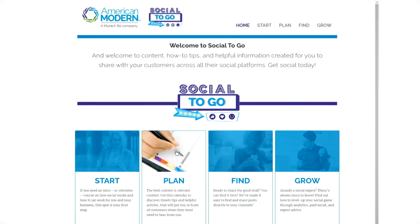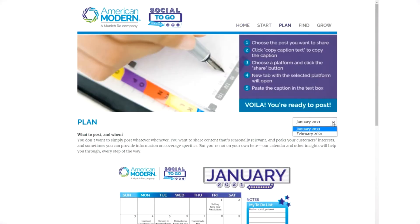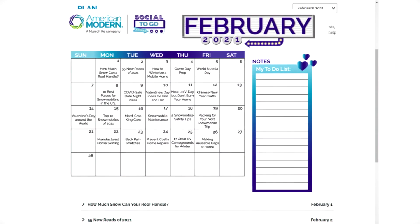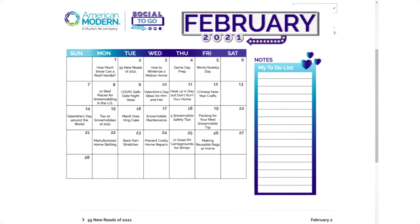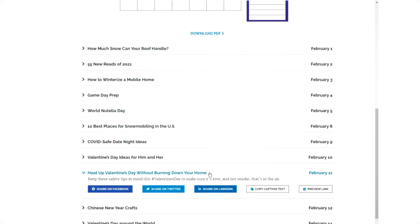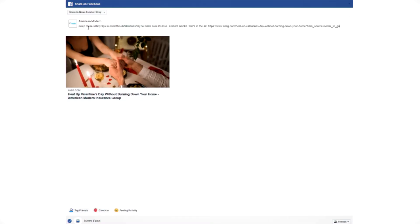Second: Plan. Everybody needs a plan, and this one is sure to help you succeed. Get a downloadable calendar full of timely tips and helpful articles that you can share with your customers, all organized by date. Just choose your post, copy the ready-to-go caption, and share directly to your favorite social channel.